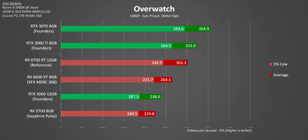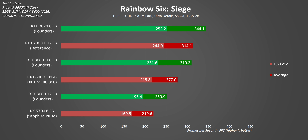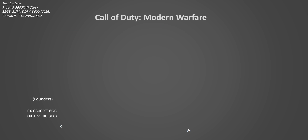The RX 5700 is included in comparisons here for a reason. From a pricing perspective it started at $350, launched just over two years ago, and in a bunch of games it still gives pretty comparable performance to this brand new $380 GPU. That's a perfect example of today's GPU market — if you have one, don't get rid of it for 1080p gaming, that's for sure.